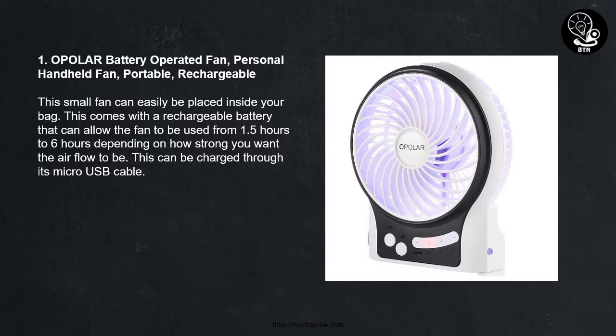1 - Opolar Battery Operated Fan Personal Handheld Fan Portable Rechargeable. This small fan can easily be placed inside your bag. It comes with a rechargeable battery that allows the fan to be used from 1.5 hours to 6 hours depending on how strong you want the airflow to be. This can be charged through its micro USB cable.